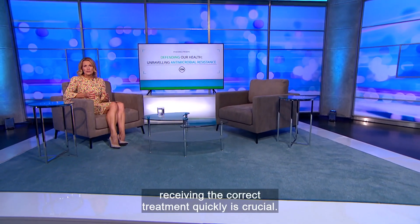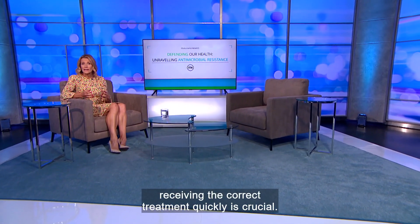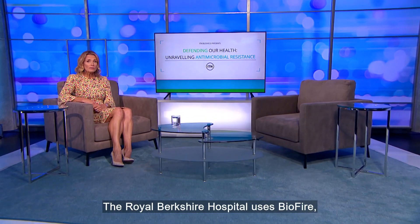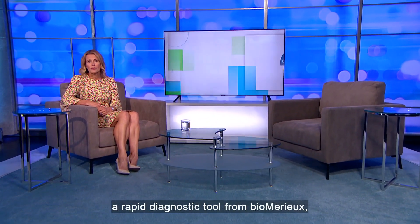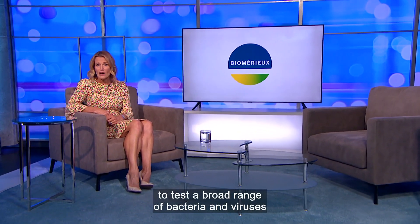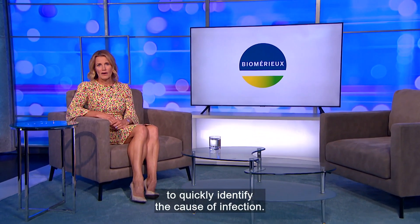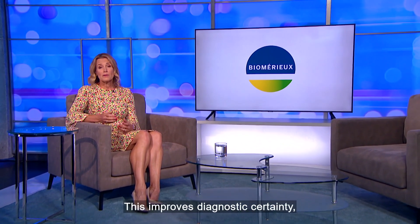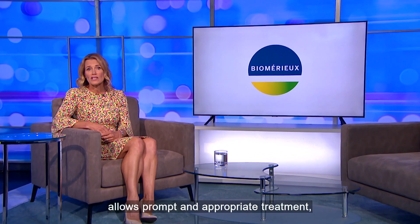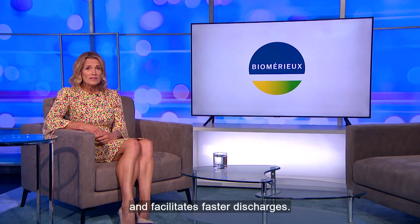For vulnerable patients, receiving the correct treatment quickly is crucial. The Royal Berkshire Hospital uses BioFire, a rapid diagnostic tool from BioMérieux, to test a broad range of bacteria and viruses to quickly identify the cause of infection. This improves diagnostic certainty, allows prompt and appropriate treatment, and facilitates faster discharges.